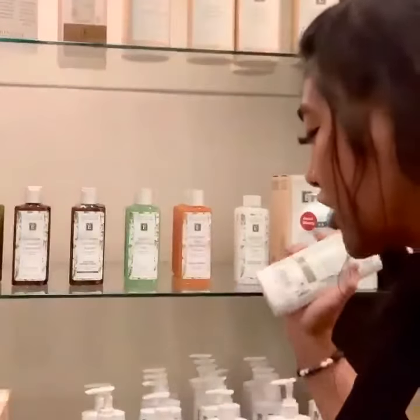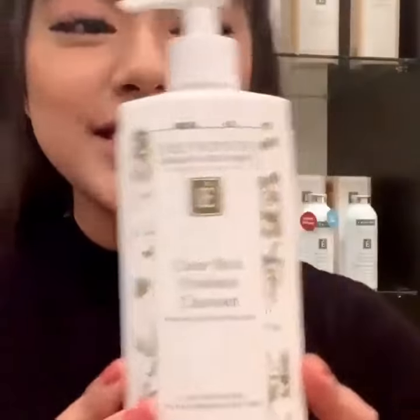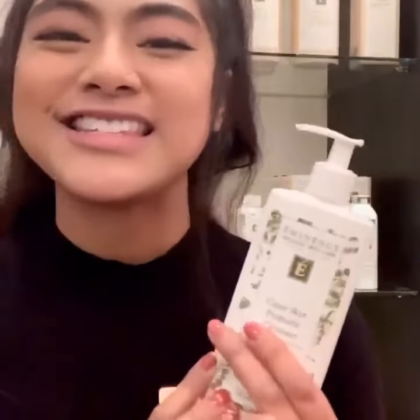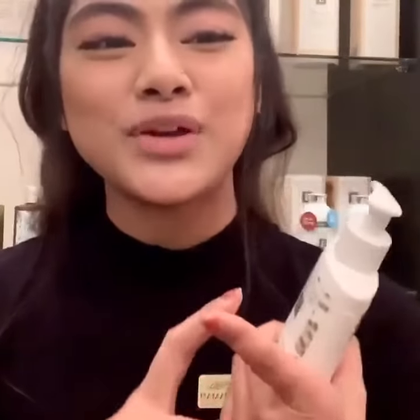Moving on to our gel washes and other cleansers on this shelf, we have the Clear Skin Probiotic Cleanser. This is a great cleansing milk for acne-prone skin, and I wanted to mainly talk about two of the ingredients it includes: cucumber and tea tree oil.